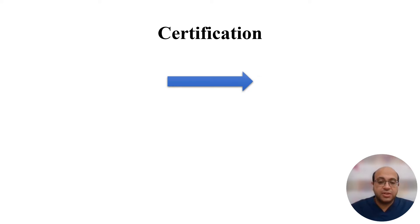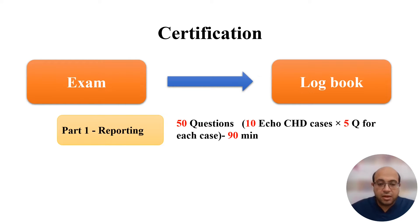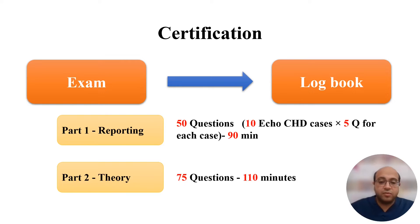The certification process is divided into two parts: the exam and the logbook. The exam has two parts. Part one is reporting, which includes 50 questions divided into 10 echo congenital heart disease cases, with five questions per case, and a duration of 90 minutes. Part two is the theory exam, with 75 questions and a duration of 110 minutes. There is a 10-minute break before the two parts. There is no negative marking, and each answer is one single best answer.